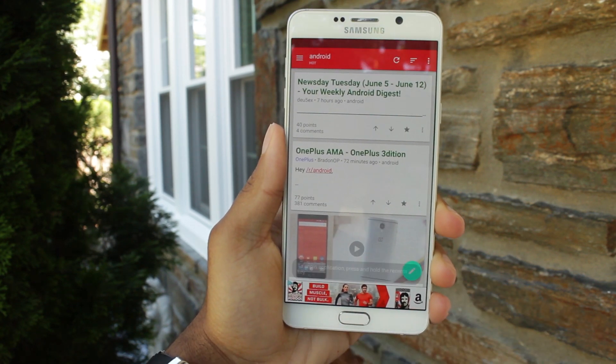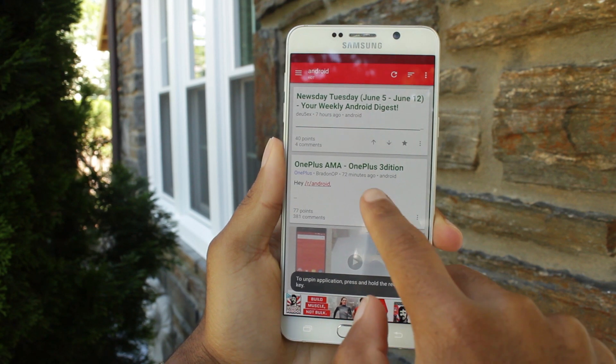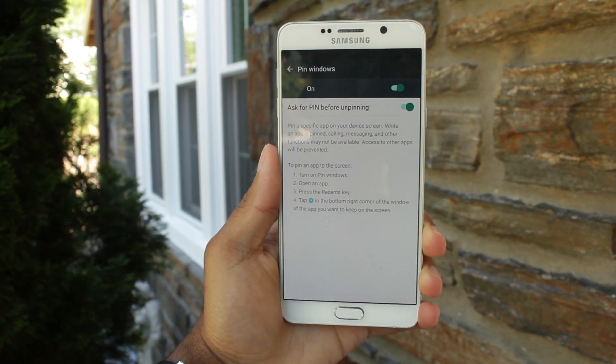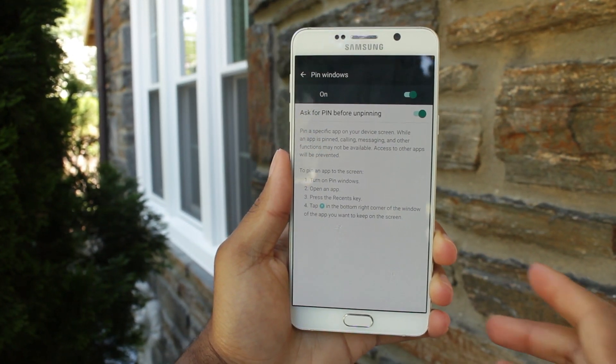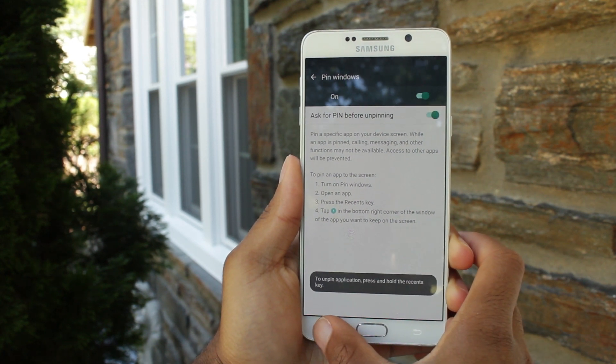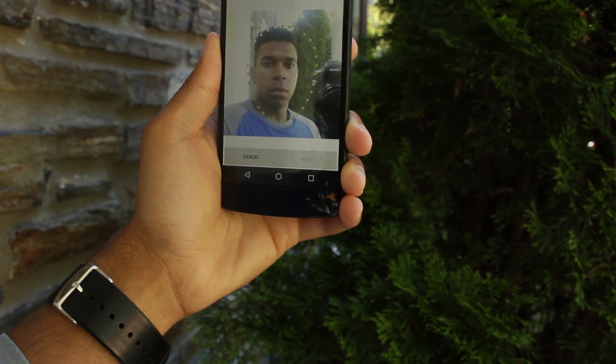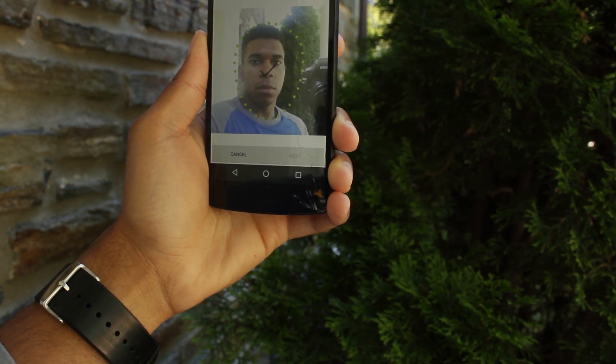Screen pinning also blocks your incoming notifications. I'm not sure if this is just a bug of my Note 5, but when unpinning, it doesn't prompt me for a password — which I'm pretty sure is the whole purpose of screen pinning to begin with.